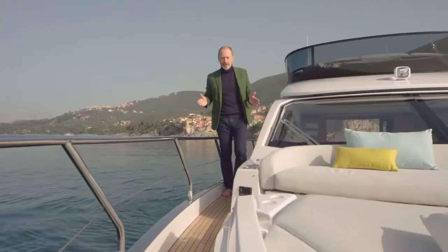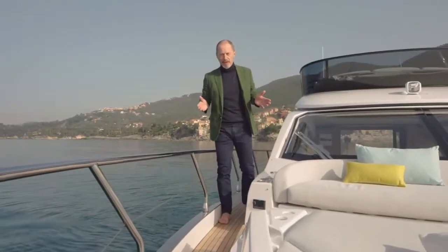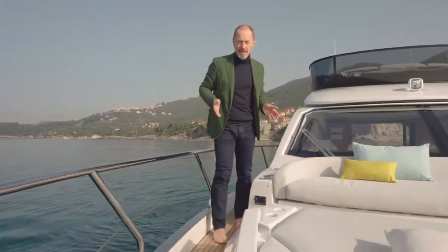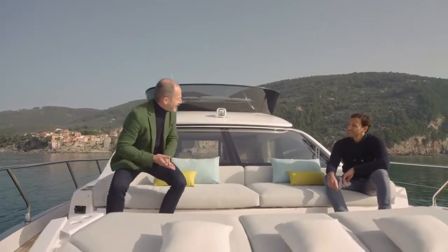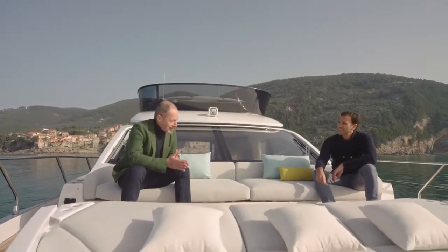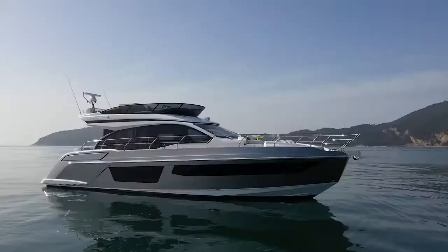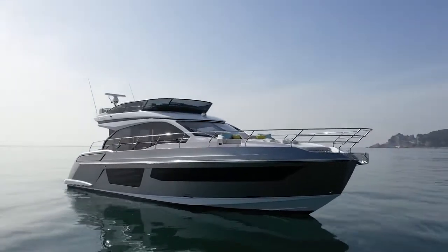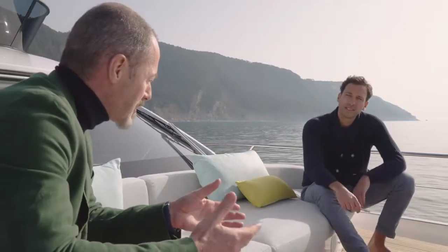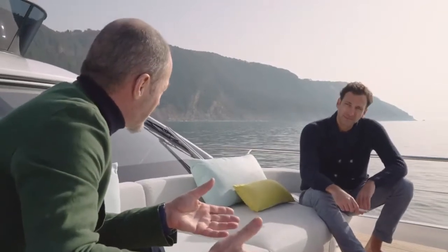Before starting our tour of the yacht in detail, it's worth exploring the exterior design by Alberto Mancini, who continues to work with Azimut in redefining the collections. And who better to talk about the exterior lines than Alberto himself, who just happens to be on board with us today. The Azimut 53 looks new and different, but it still retains the design DNA that makes Azimut yachts so instantly recognizable on the water. What are the design solutions that you've introduced to achieve that effect?